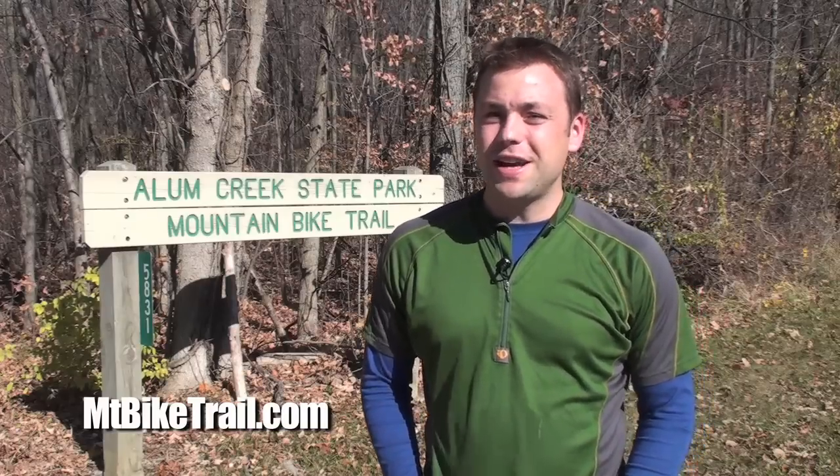Hi, my name is James Knott. It's a beautiful fall day here in Central Ohio, and today we're going to explore Elm Creek's Phase 1 mountain bike trail.